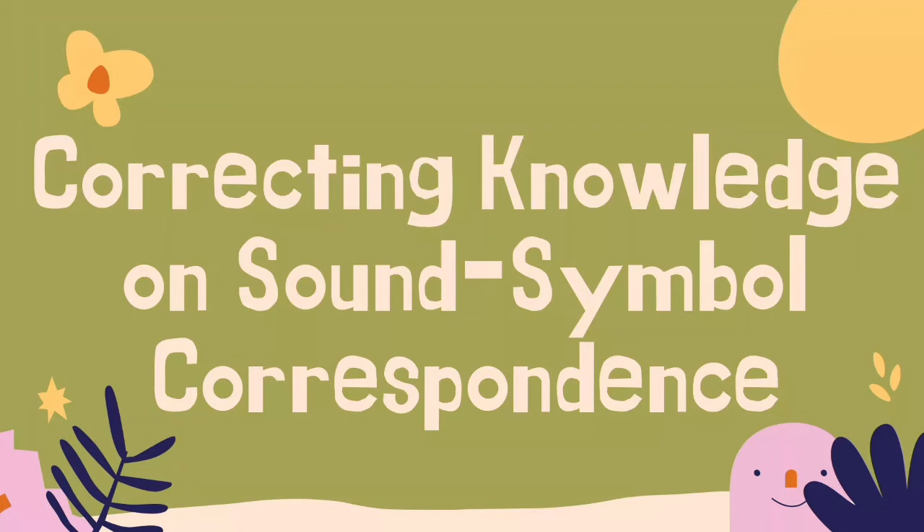Correcting knowledge on sound-symbol correspondence: vowel rules or principles and accent generalizations.